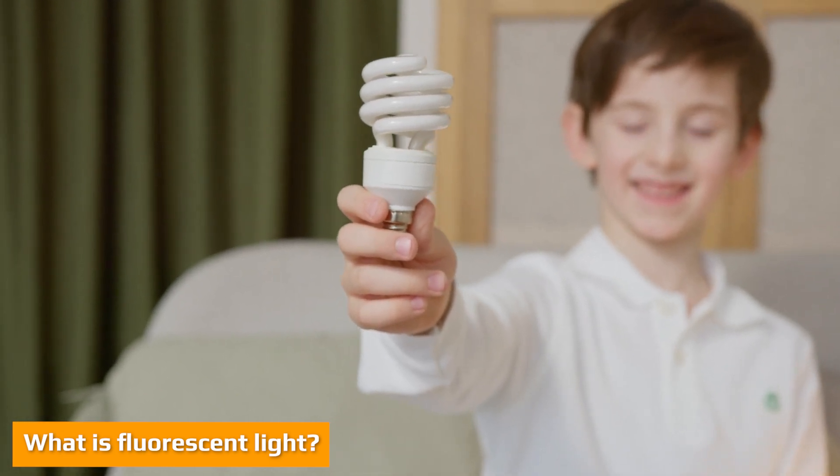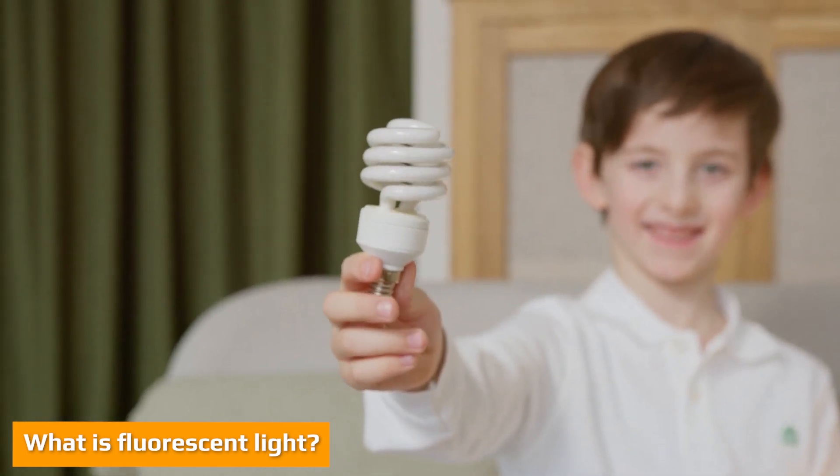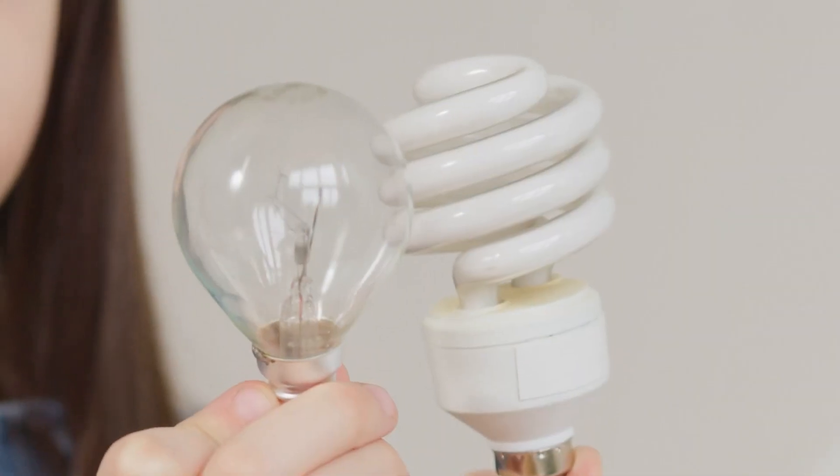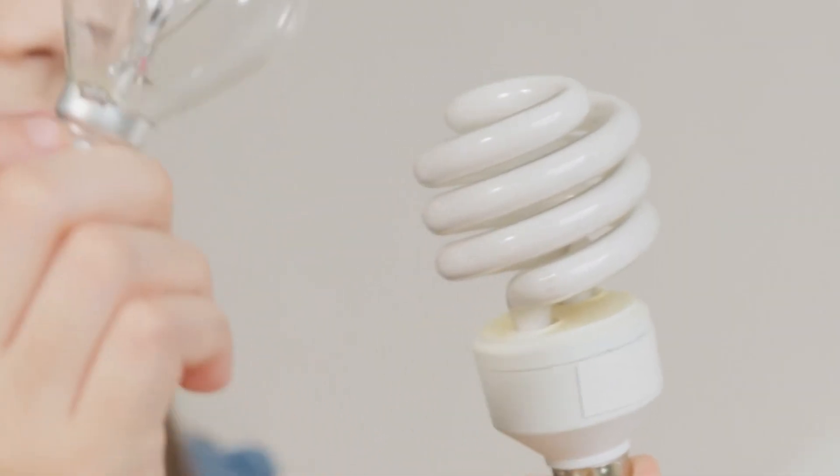Fluorescent bulbs are made up of a glass tube that is filled with inert mercury vapor. The inside of the tube is lined with a phosphor coating. When an electrical current flows through the mercury glass, the mercury gas emits ultraviolet energy which causes the coating in the tube to light up, producing visible light.